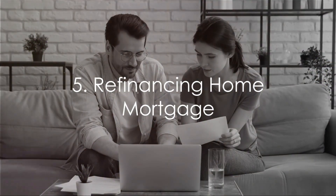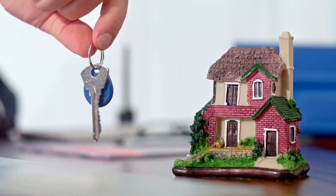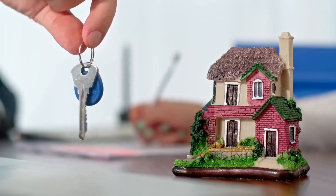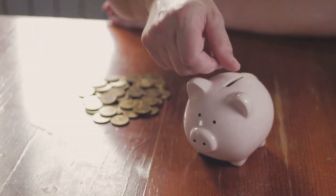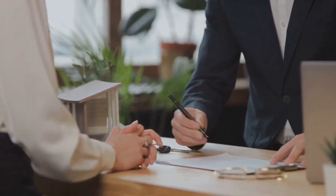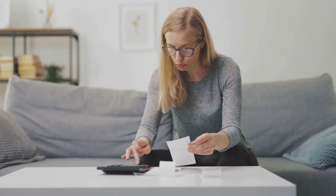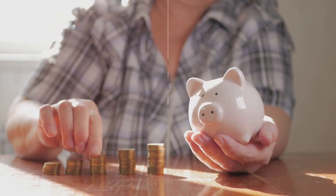Fifthly, refinancing home mortgages can be beneficial. Refinancing is essentially the process of replacing your existing mortgage with a new one, typically with a lower interest rate or a longer loan term. This can help decrease your monthly mortgage payments, giving you a bit more financial breathing room — it's like renegotiating the terms of your loan to better suit your current situation. So if you're feeling the pinch of your current mortgage payments, it might be worthwhile to explore refinancing options, as it can make your monthly payments more manageable and free up funds for other expenses.